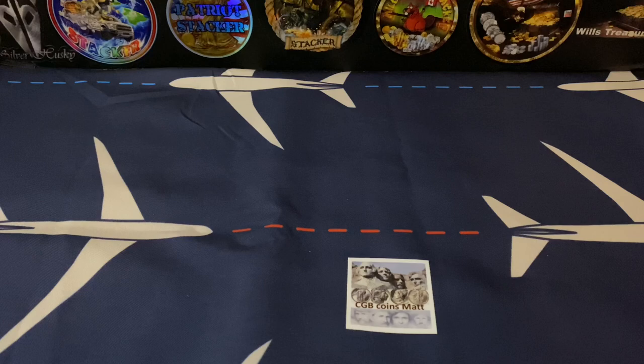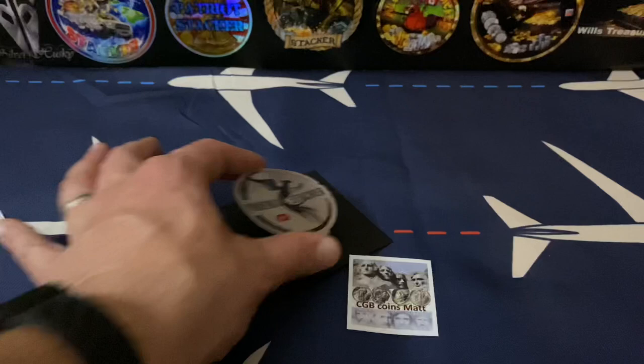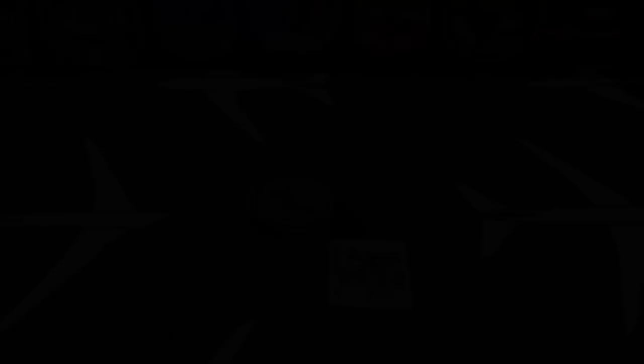Now we've got something from Phoenix Stacker. Phoenix Stacker says, 'Hey Triple P, first sub gets the first sticker.' That's right - I was your first subscriber. Thank you Phoenix Stacker, you remembered! I am actually honored. That sticker is going on the board. Thank you my friend - that board is starting to get filled up, we're gonna be giving stuff away before you know it.